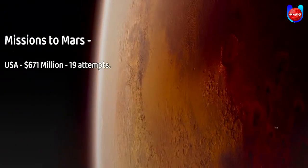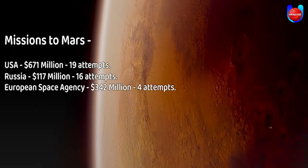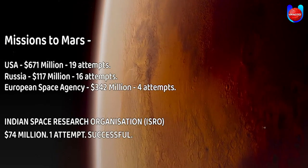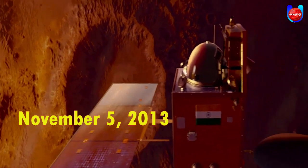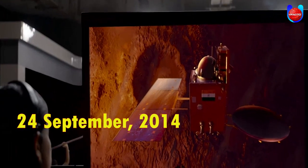The Mars Orbiter Mission lifted off from the first launch pad at Satish Dhawan Space Centre, Sriharikota, Andhra Pradesh, using a PSLV-C25 rocket on November 5, 2013. After a 298-day transit to Mars, it was put into Mars orbit on 24th September 2014.